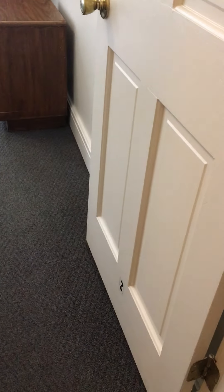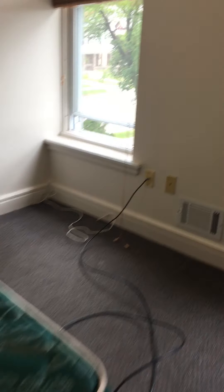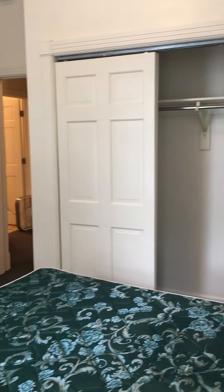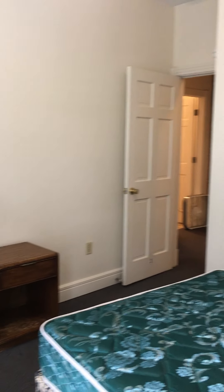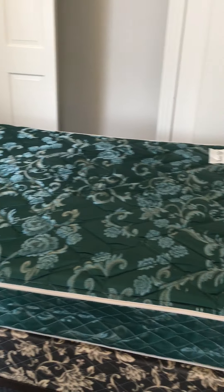Next door we have bedroom three. And down the hallway we have bedroom four. Across from bedroom four there is also more storage in the hallway.